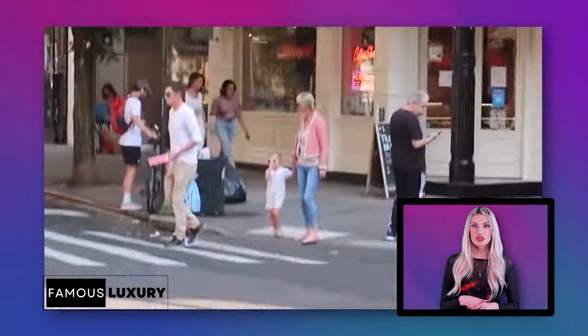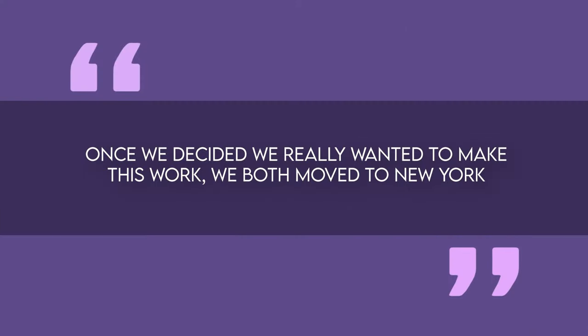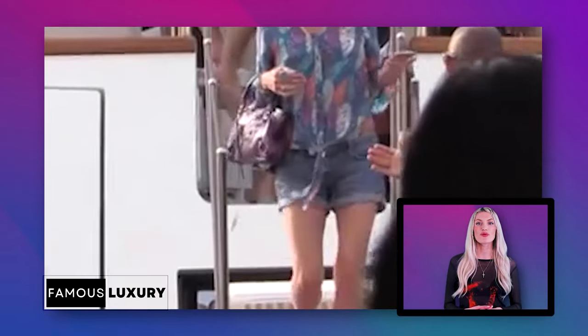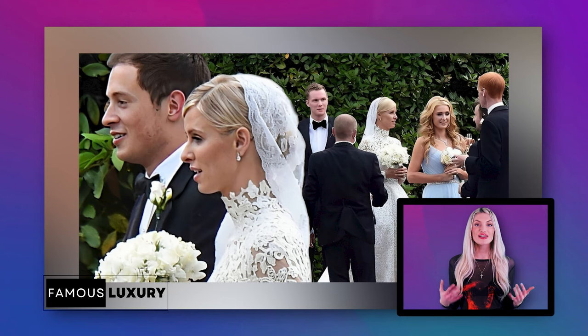Now that we've toured some of this power pair's most prized properties, let's take a look back at Nikki and James' romantic love story. It all began back in 2011 when the two first crossed paths at a lavish Italian wedding. They immediately felt a spark, but they maintained a long-distance relationship with Nikki in LA and James in London. Once they decided they really wanted to make it work, they both moved to New York. In 2014, James proposed during a romantic boat ride on Italy's picturesque Lake Como, and soon the couple was jet-setting back to Europe for the ultimate fairytale wedding.